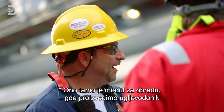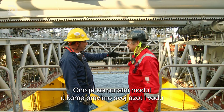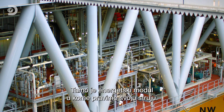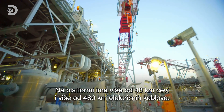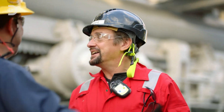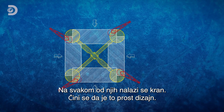Over there you see the process module — that's where we produce the hydrocarbons and do the separation before we export it. So that's the business end? That's the business end. We've got utility modules over here — we make our own nitrogen, our own water, we treat our own sewage. And then we've got a power module over here where we make our own power. Here's the living quarters. We've got over 30 miles of pipe and over 300 miles of electrical cable on this facility. It's just unbelievable how big this thing is.